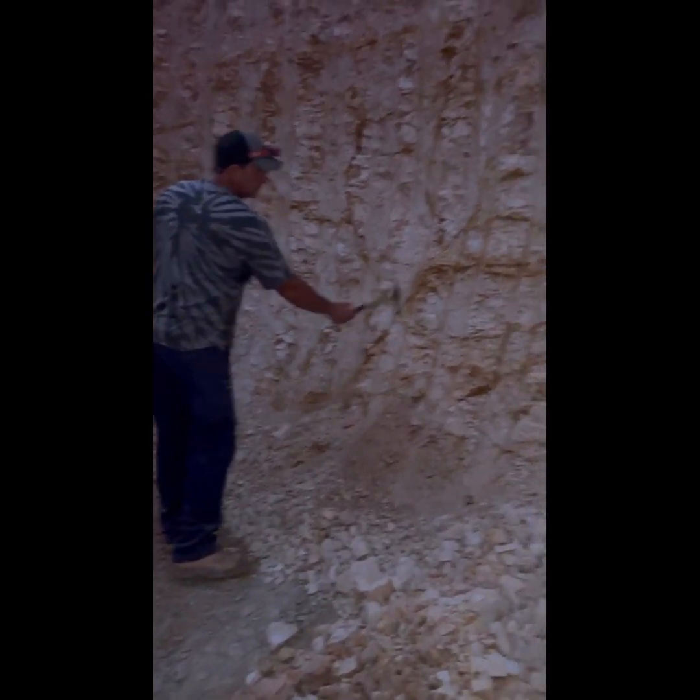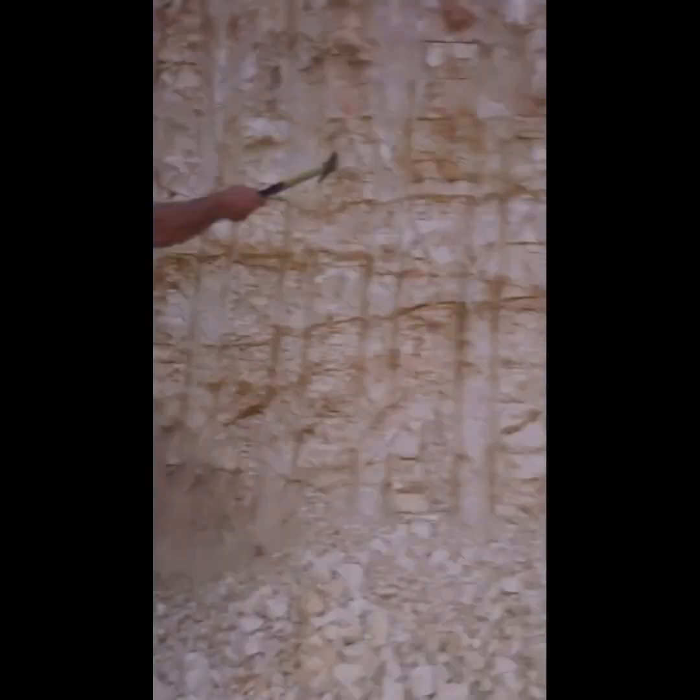This mark here is really interesting — these marks here. That's what we've been following, some pot.